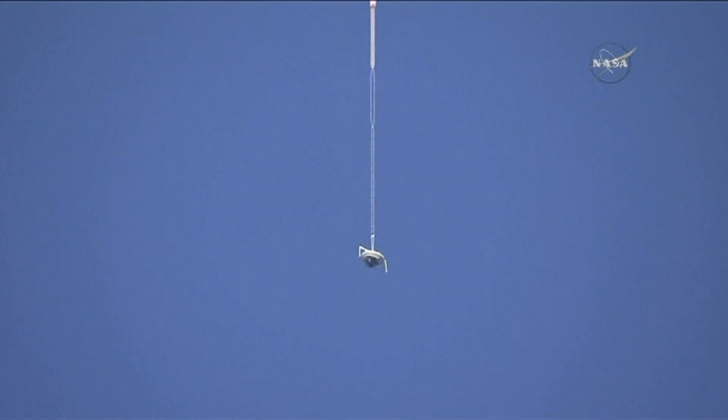Up it drifted, serenely, sedately, climbing up to a height of around 37 kilometres. Then, inbuilt rockets propelled it even further, lifting it to the edge of space.